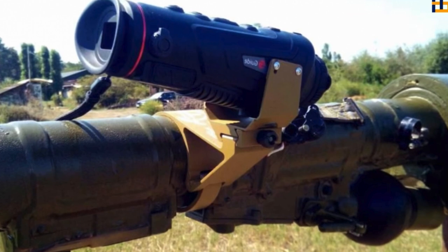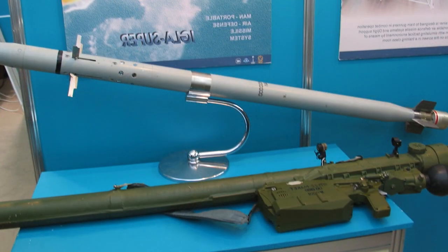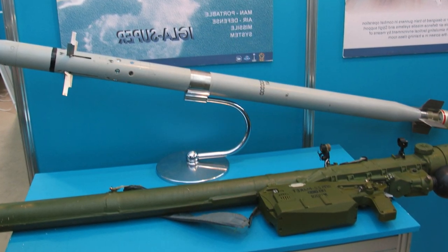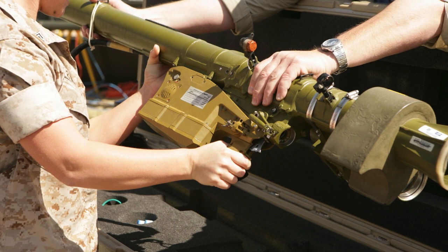MANPADS IGLA is a Soviet portable anti-aircraft missile system that hits low-flying targets on opposite and parallel courses. Designed for use by one fighter, the portable complex can engage air targets at a distance of up to 5,000 meters and at an altitude of up to 3,500 meters.